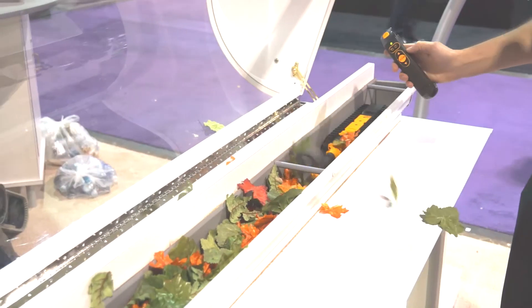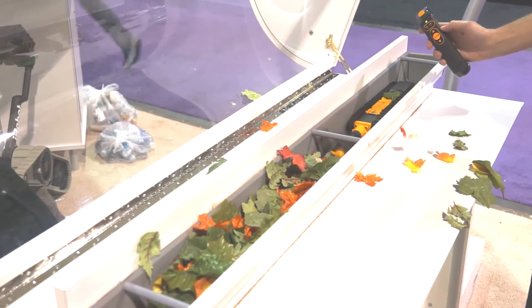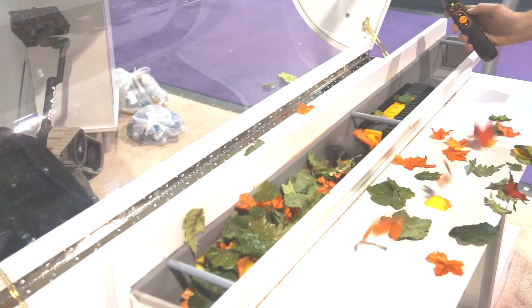Two products we're introducing today is our Mira pool cleaner, which we'll talk about in a moment, as well as the international expansion of our Luge gutter cleaner. These are just two examples of ways in which we're expanding and seeing the growth of robotics help us grow our markets, not just domestically, but internationally as well.